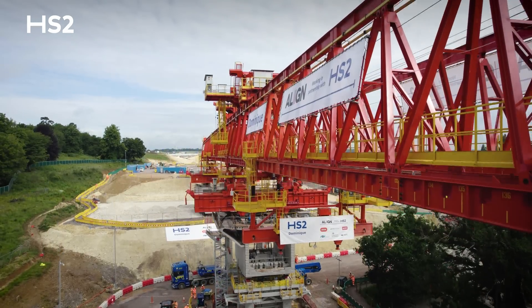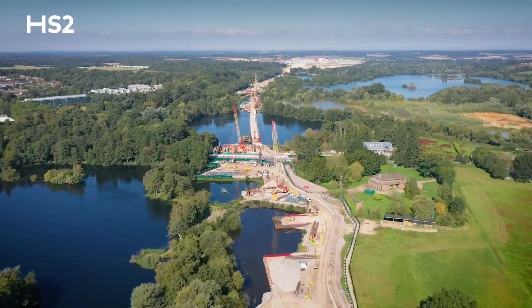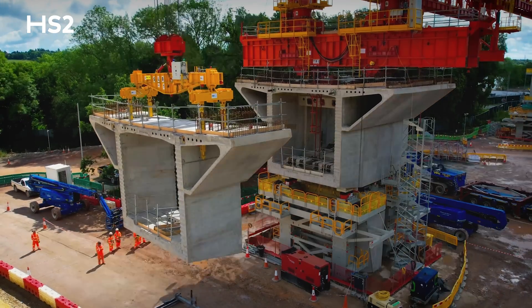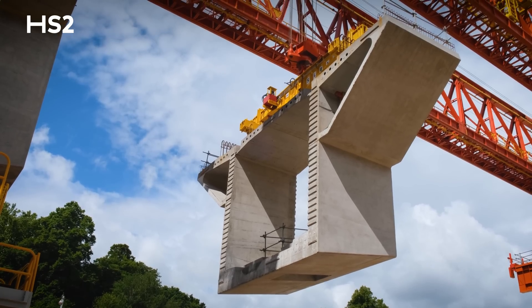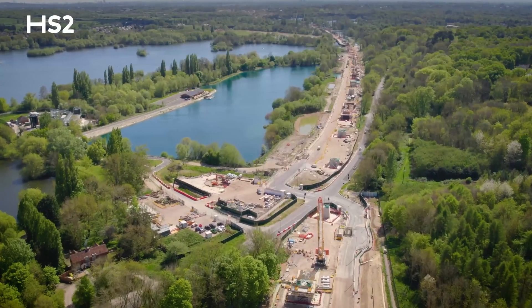I'm here today at the Colne Valley Viaduct site, just inside the M25 in North West London. This huge bridge building machine behind me will build what will become Britain's largest railway viaduct, nearly three and a half kilometres long, heading south from here. Over the coming months, the team will be using this machinery to put over a thousand segments, going further south for two miles.